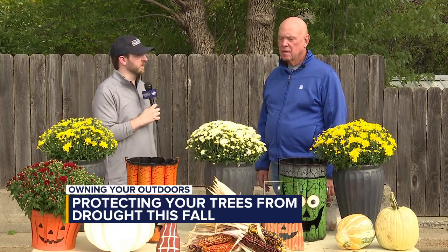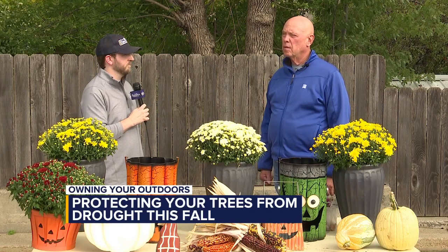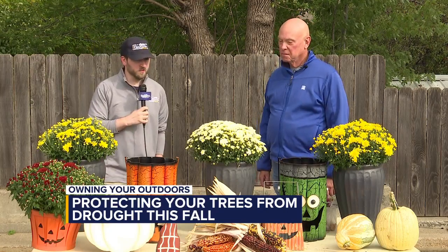Any other tips for us this time of year? I think everybody's seen how their trees are doing throughout the summer — now is the time to take care of it and give them a chance to recover next year. All right Doug, thank you for all those tips. We'll have all this information online at dakotanewsnow.com right after the show.